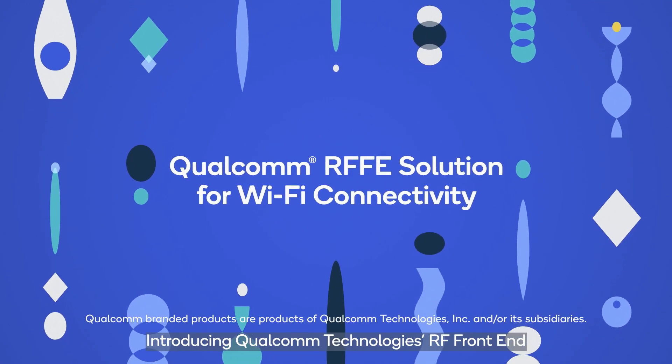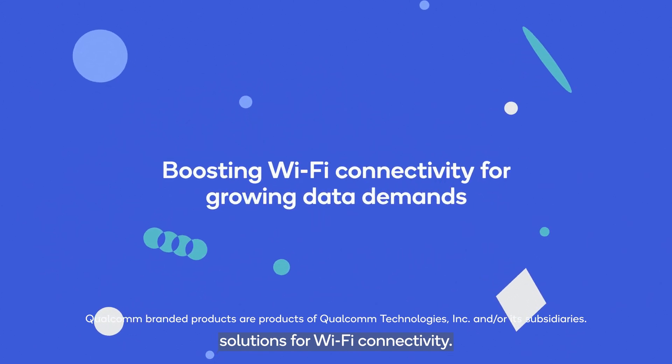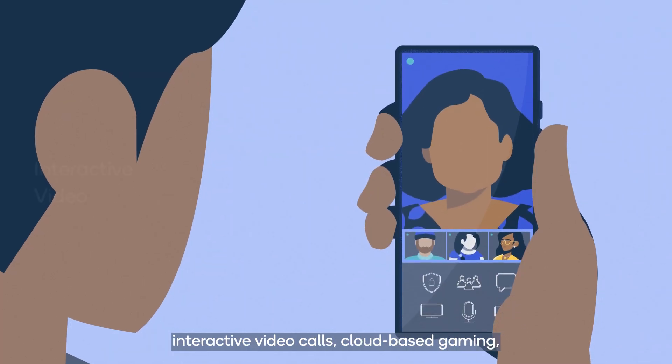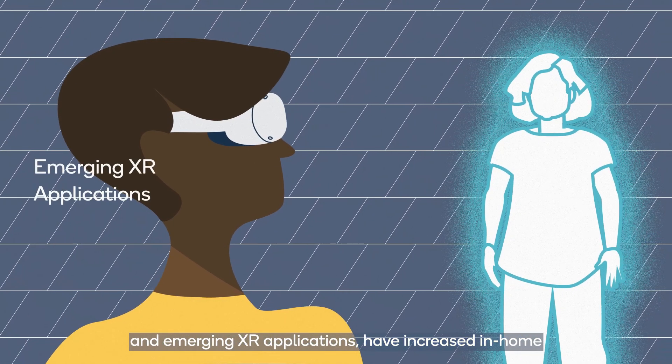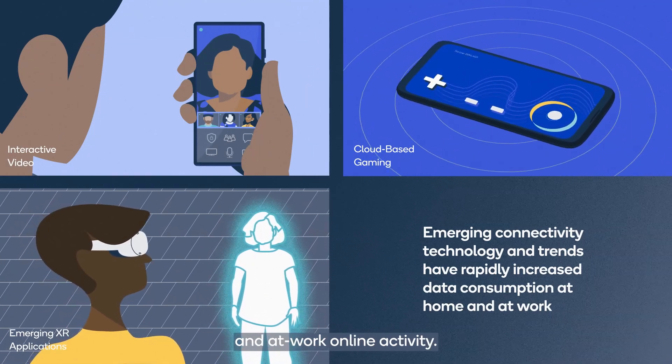Introducing Qualcomm Technologies RF Front End Solutions for Wi-Fi Connectivity. New technology and evolving user trends such as interactive video calls, cloud-based gaming, and emerging XR applications have increased in-home and at-work online activity.